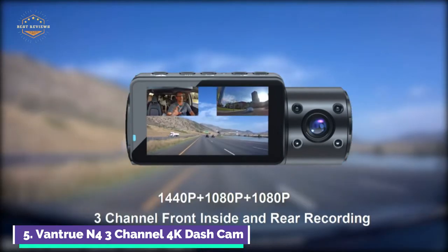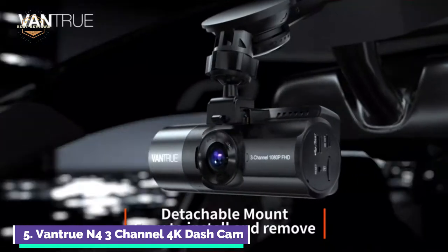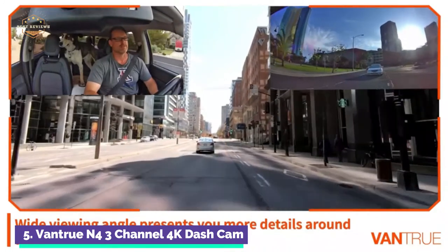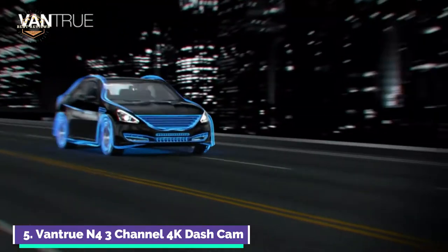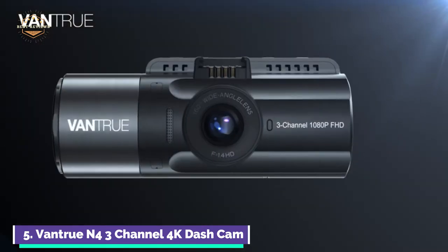This car camera features a Sony Starvis CMOS sensor with a large F1.4 aperture 6-glass lens observing the road front, and an F1.8 6-glass rear lens observing the road. It can automatically increase the exposure in dark conditions to capture clear video footage. There are four IR LED lights facing the car cabin that can capture both the driver and passengers, making it ideal for rideshare drivers like Uber, Lyft, and Taxi.